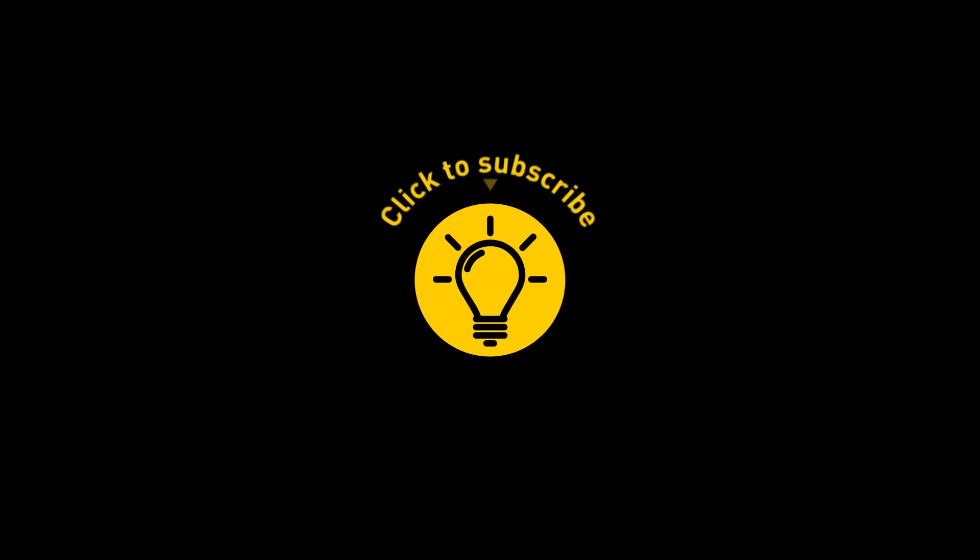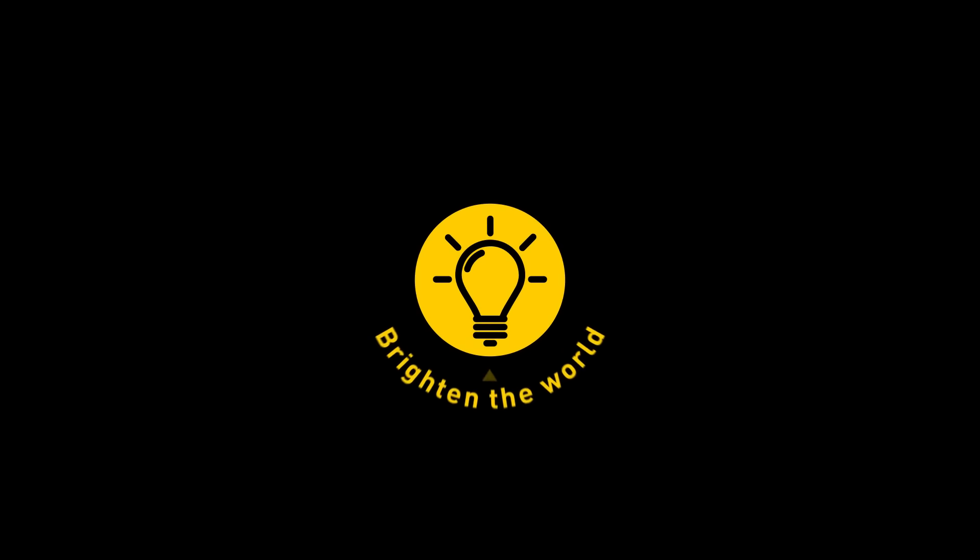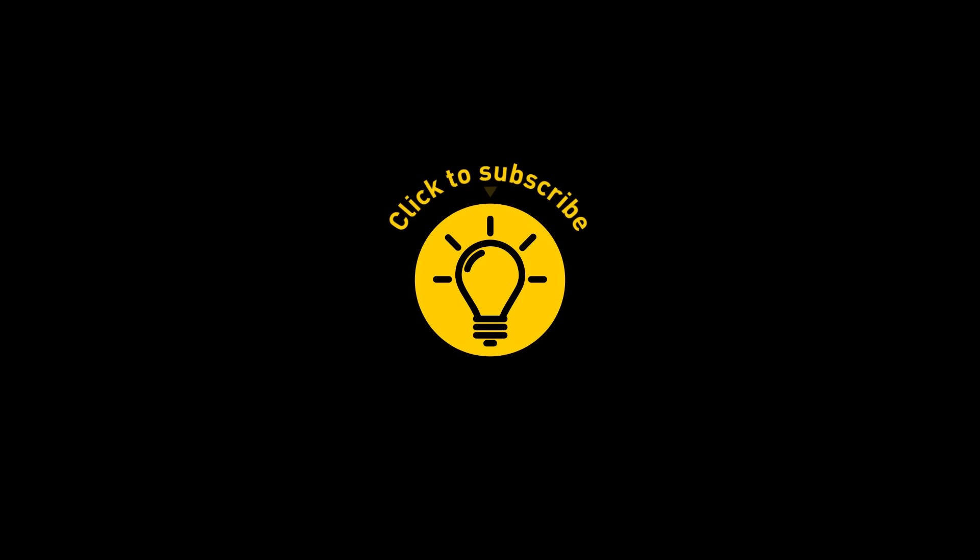That's it for today. If you satisfied your curiosity, give the video a like and share it with your friends. Or if you want more, click on these videos and stay on the bright side!